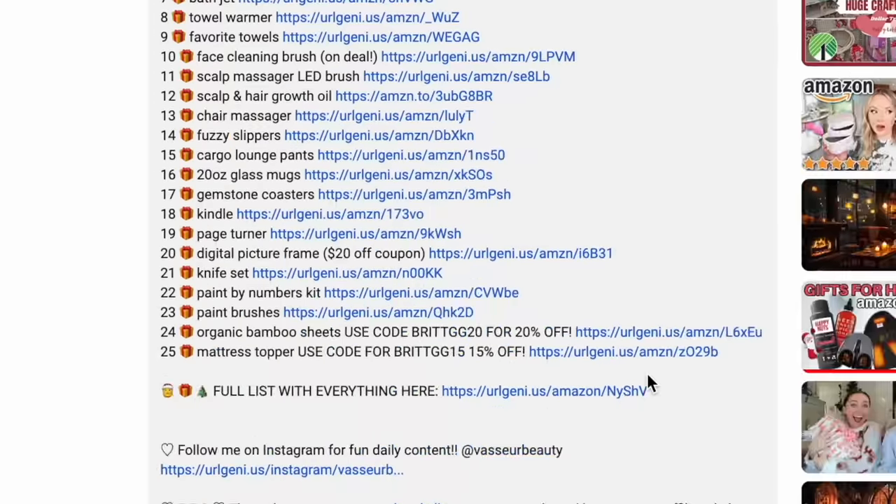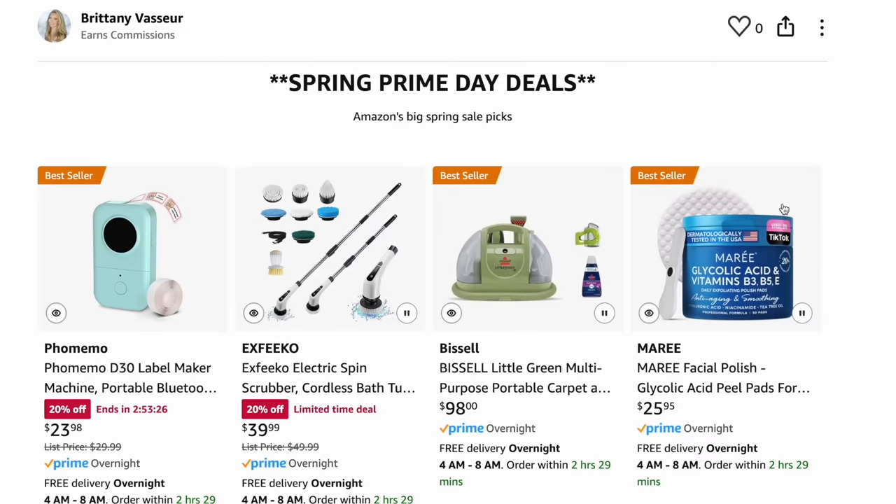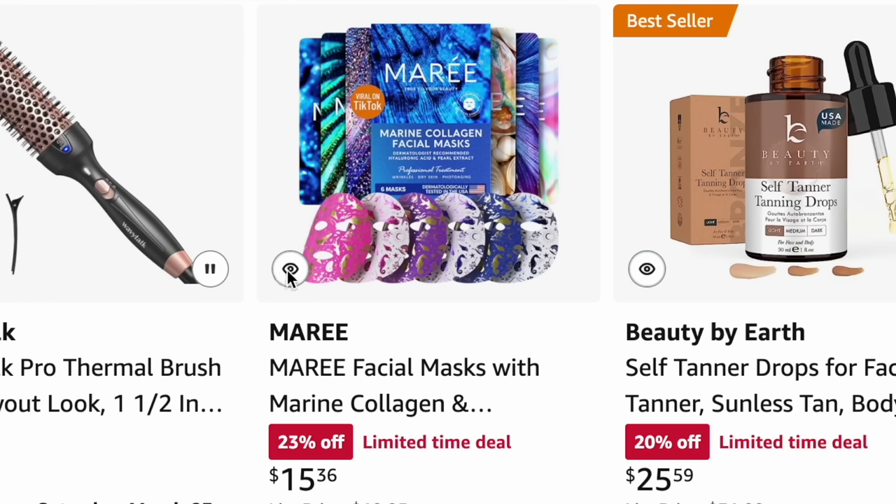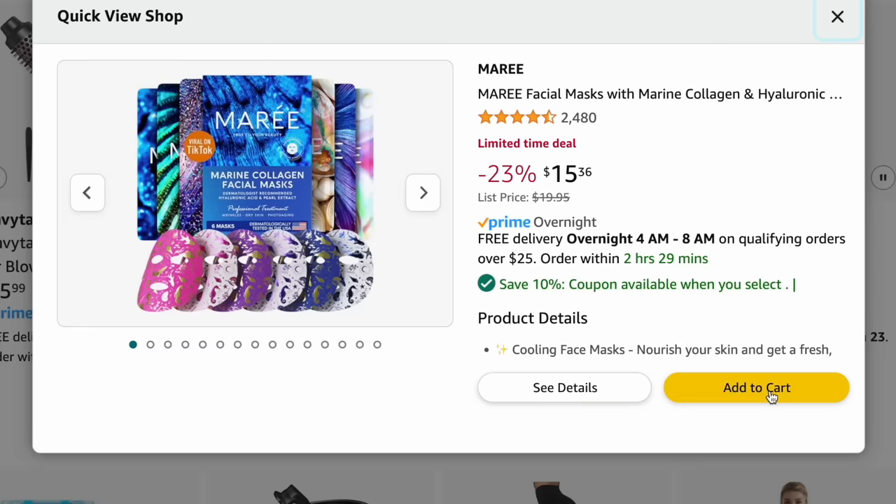The first link is the master list where you can see everything on one list. One cool feature is you can quickly add multiple items to your cart by pressing the little 'i' icon on the bottom left of the picture.